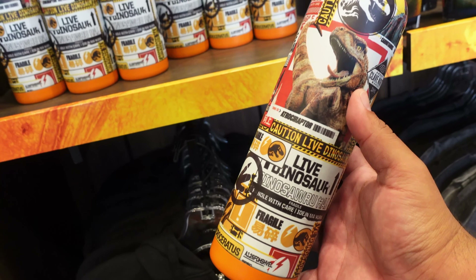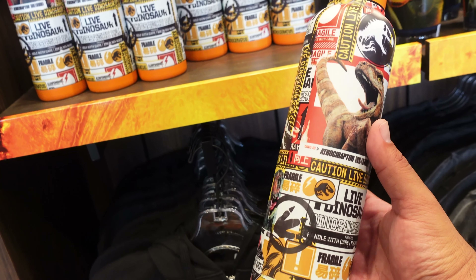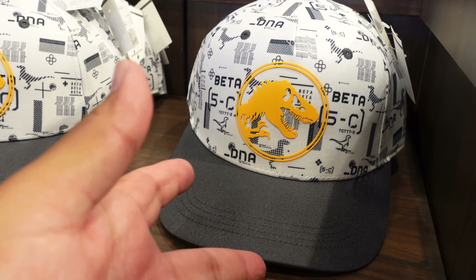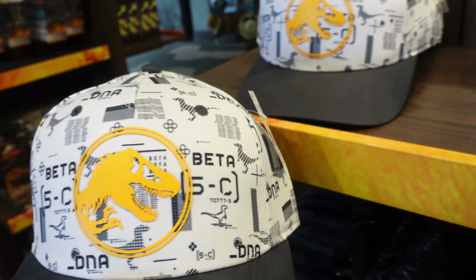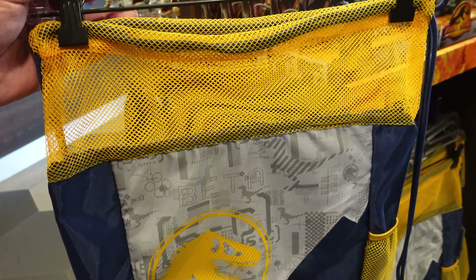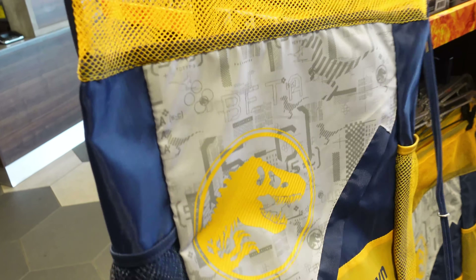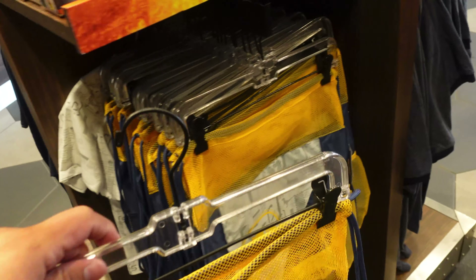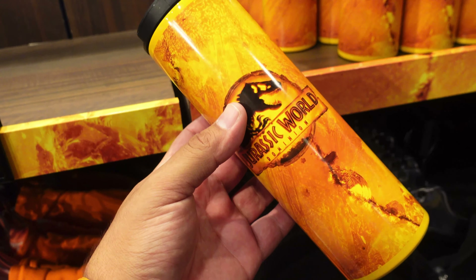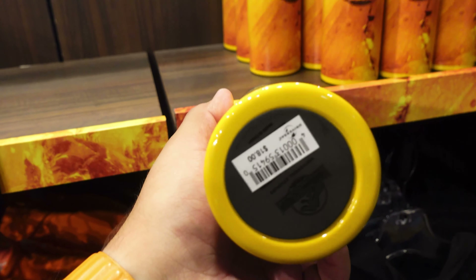After the character shop we ended up at Jurassic Outfitters because it looks like they have some new merchandise. They have this water bottle which I've never seen before — this one's $21 in case you're interested. And they also have this hat, which is $26. They've also got this drawstring bag which matches the hat — this definitely was not here on my last trip, and it looks like it's $28. They've also got these Jurassic World Dominion travel mugs — this one's $18. I think that was basically everything new inside Jurassic Outfitters today.